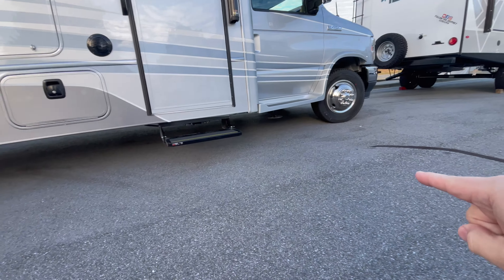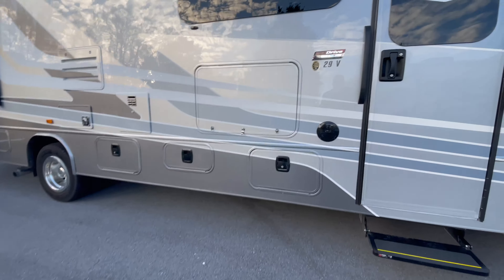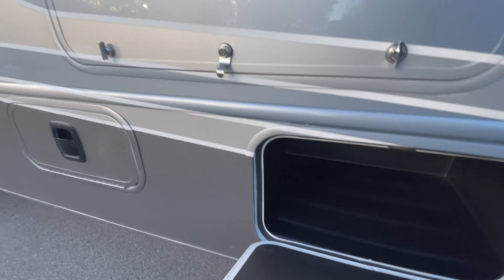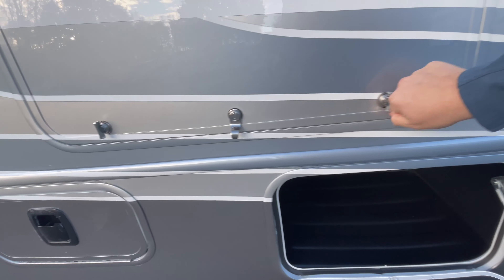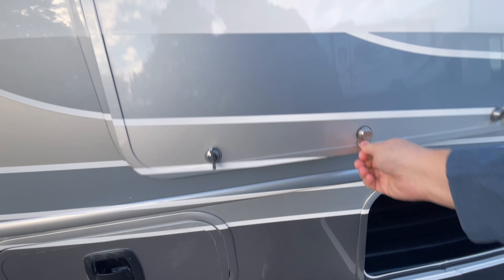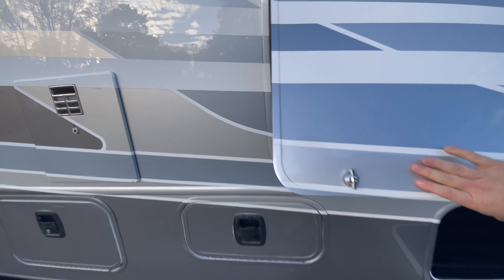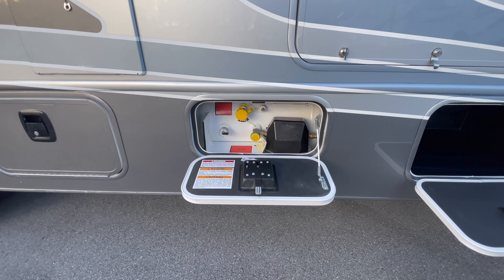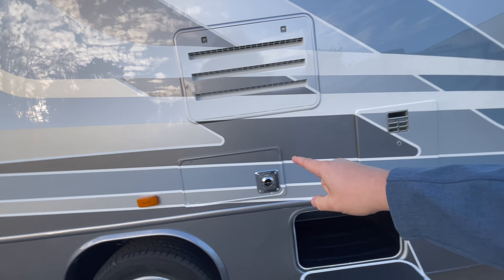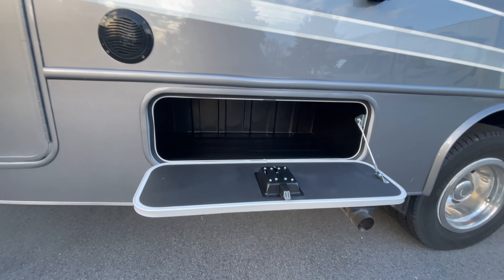You do have the auto level that's standard — you can see that there. Back in that area you have the fiberglass steps as part of the Esteem, a little bit of storage there. You're going to have a nice outside TV here with speakers. This is your propane tank area, a little more storage, your water heater, furnace, and the back side of the refrigerator vent.